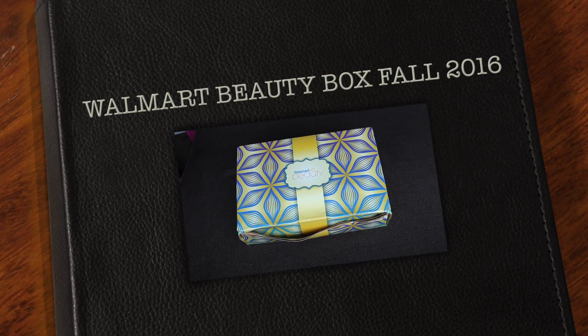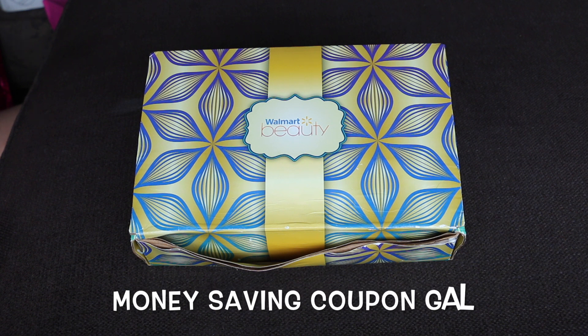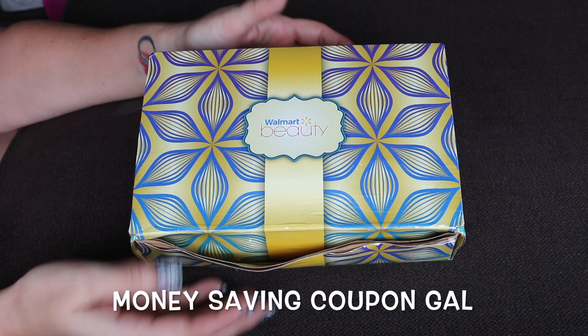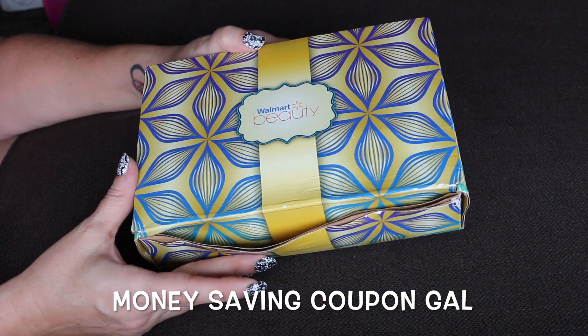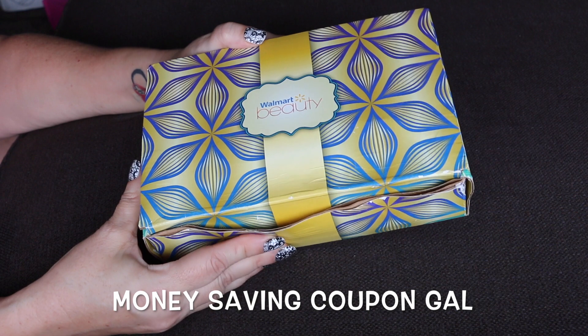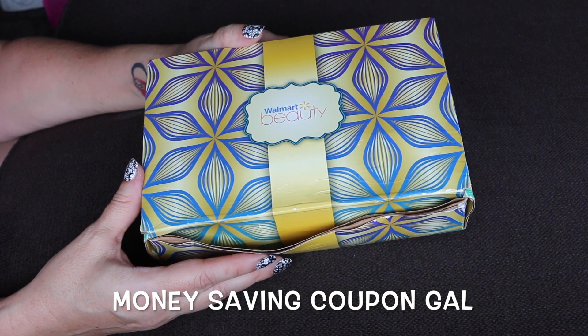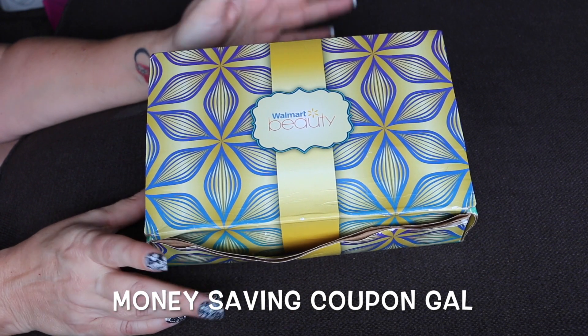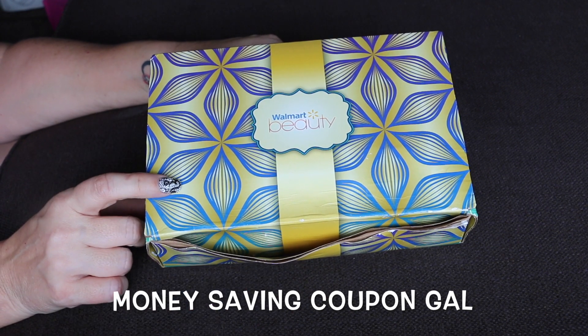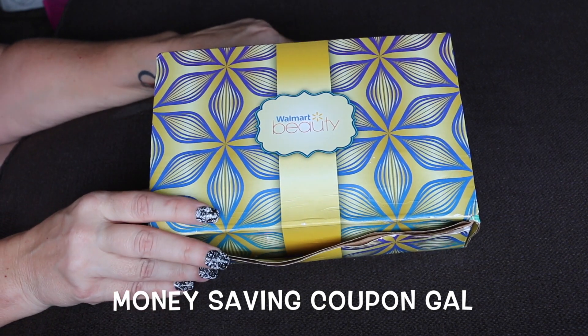Hi everyone, it's Money Saving Coupon Gail and I just received my Walmart Beauty Box for this season and I wanted to share it with you guys. The box got a little torn up because we did have a lot of rain recently because of Hurricane Matthew, and even though it was completely sealed in plastic it got wet. So let's open it up and see what's inside — I haven't looked yet. I wanted to wait till I did this video, so I'm excited to see what's in there.